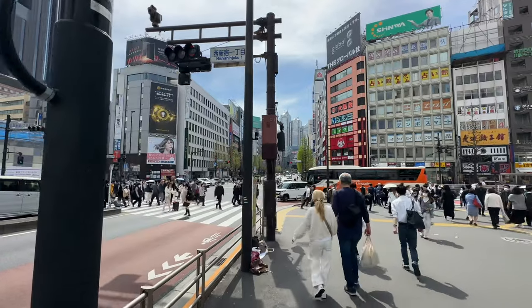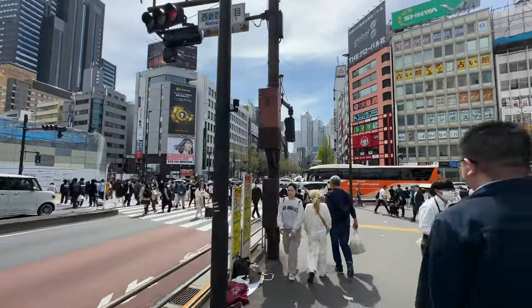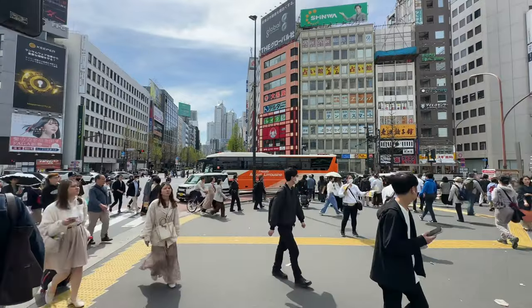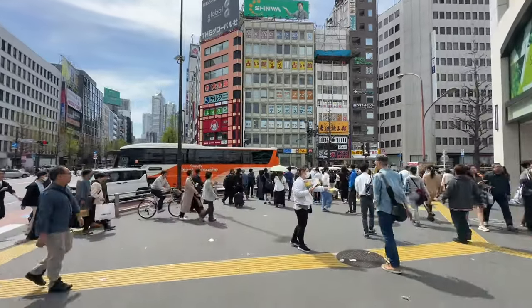You can see it is really busy. There are about 300 exits, so again, if you're coming to Shinjuku, plan ahead. Use Google Maps and get to know the area.